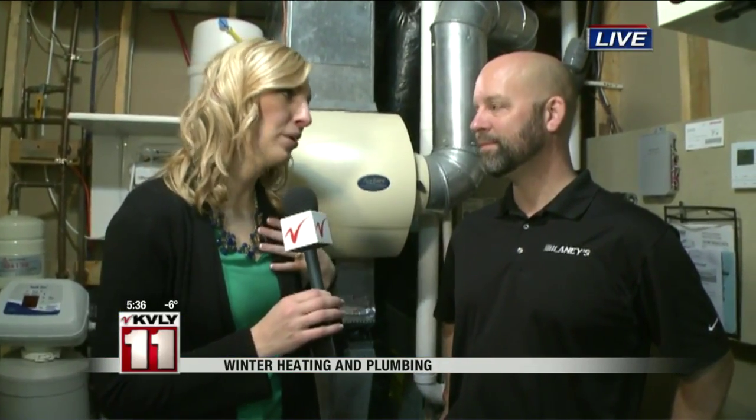I'm here with Paul Durbin with Laney's and we're showing you a little bit of what they do on the furnace, because we're going to start with what the professionals need to check — there's a lot of tools that you guys use that we don't have at home.